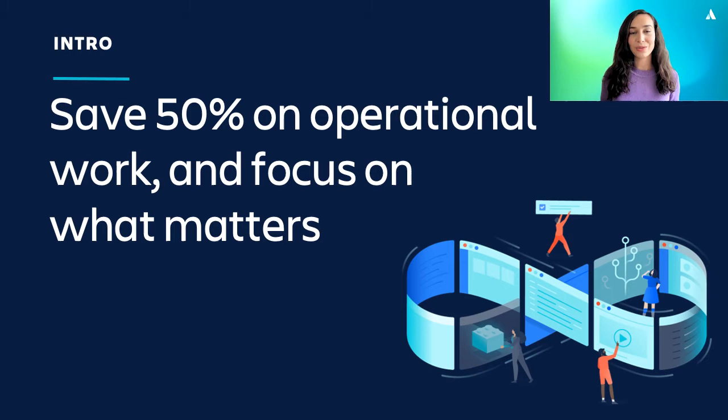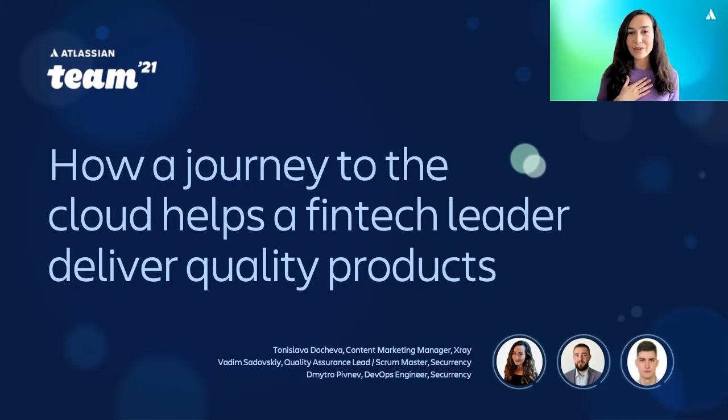Today you're going to learn how to do just that. I'm Toni Slava-Docheva and I'm a content marketing manager at X-Ray. We're a test management app for JIRA that helps you test, plan, and organize your testing activities. I'm also joined today by Vadim Sadowski, who is the QA lead at Securrency, and his colleague Dimitro Pivnev, who is a DevOps engineer.